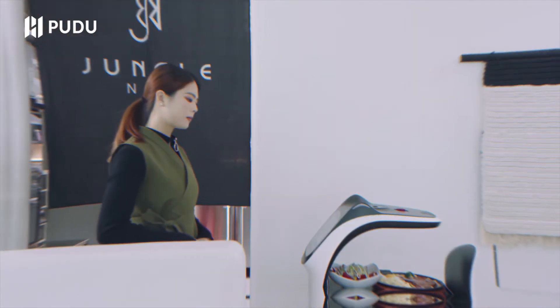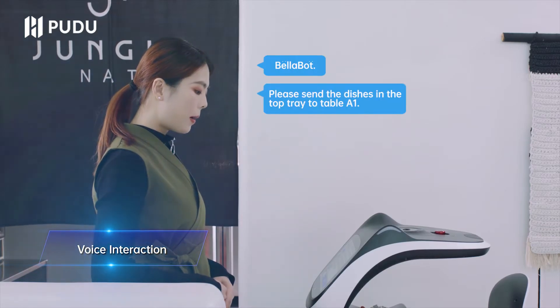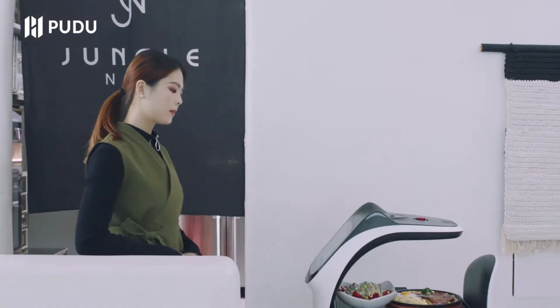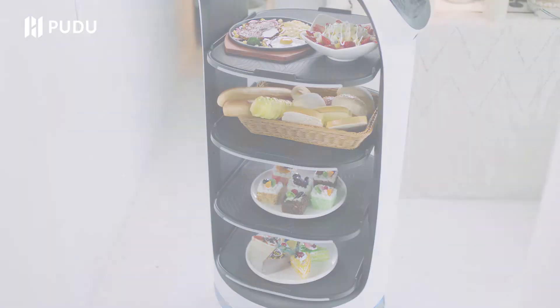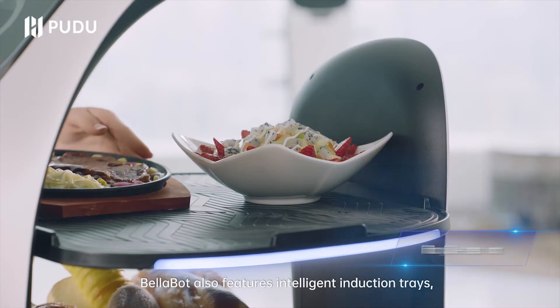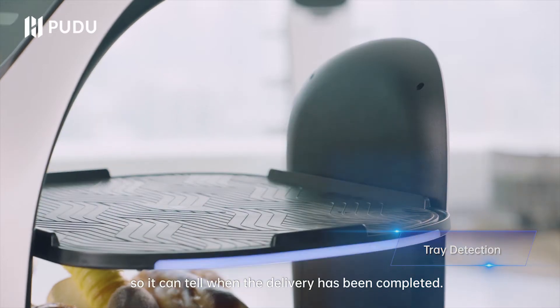But how do I use it? Just utter a voice command to send Bellabot wherever you want it to go. But won't it mess up the customer's orders? Of course not. Bellabot navigates directly to the right customer — accurate delivery. Bellabot also features intelligent induction trays, so it can tell when the delivery has been completed.